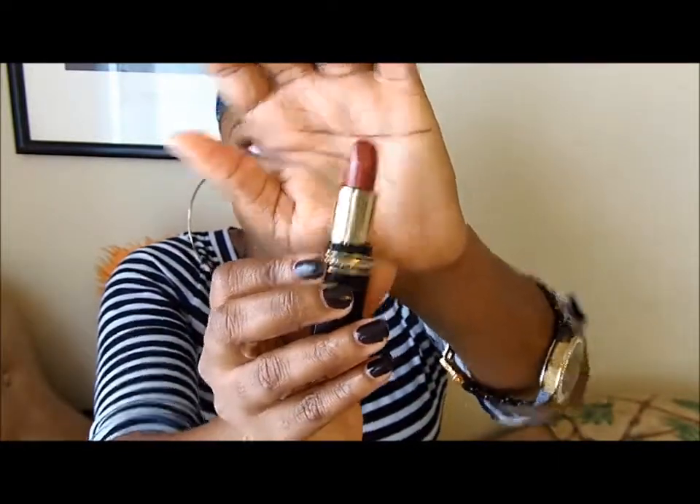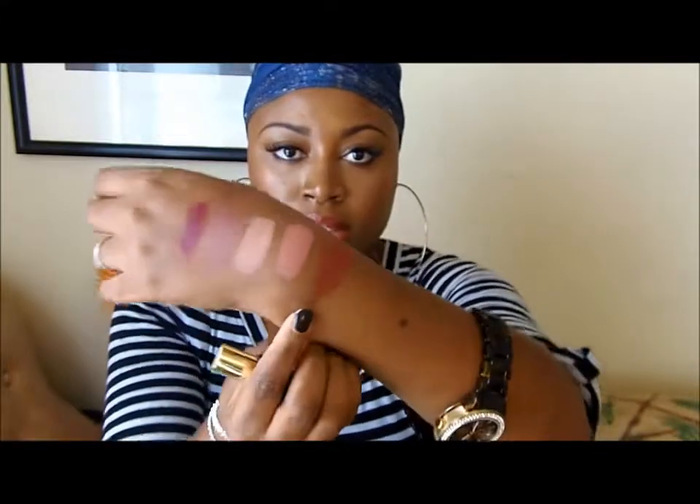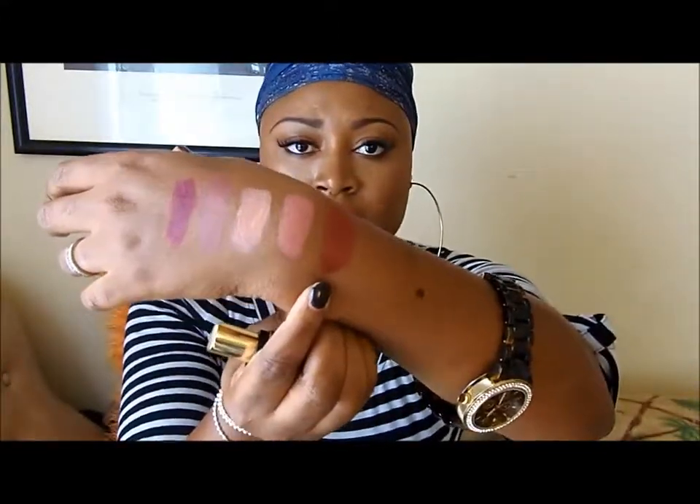The next one is a little bit more high-end. It's by Elizabeth Arden — it looks like that. This one is more of a berry color and it's called Exceptional. I'm gonna do a quick swatch so you guys can see it — and that's actually the one I'm wearing right now. I really like how it looks on my skin tone. I purchased this at the outlet and I only paid about $11 for it because they're cheaper there.